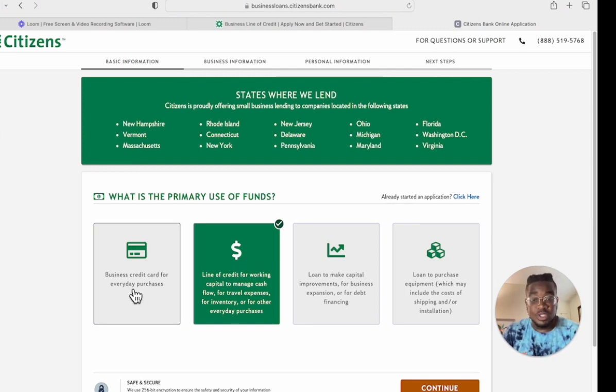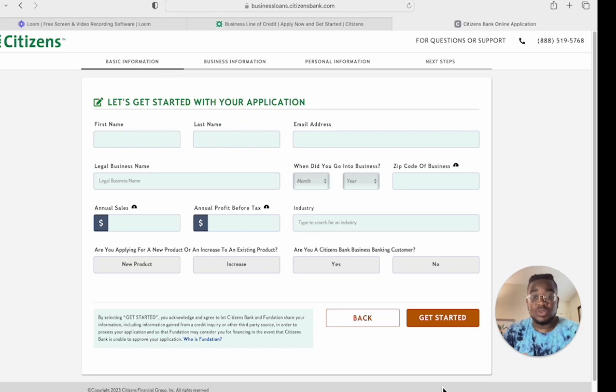On the application you'll choose between business credit card, line of credit, loan, or equipment loan — we're going to line of credit. The application will ask for your first name, last name, email address, legal business name, when your business began, business zip code, annual sales, annual profit before tax, business industry, and what you're applying for.